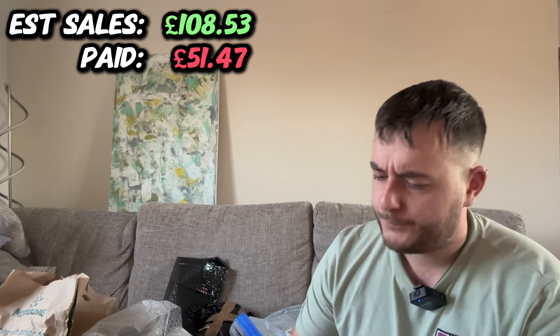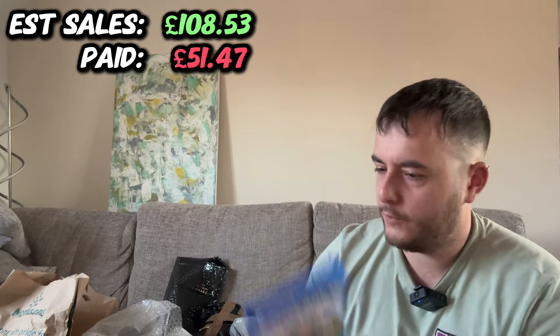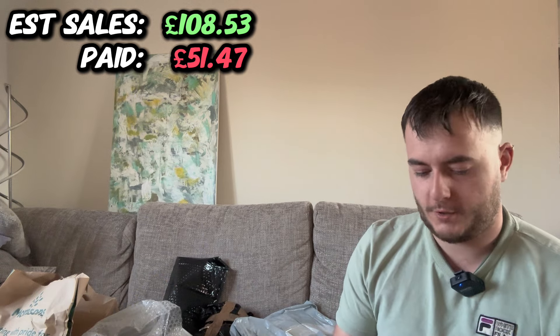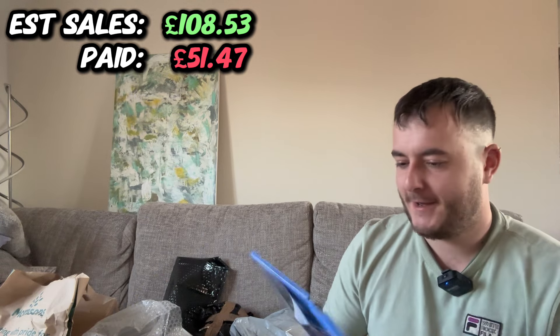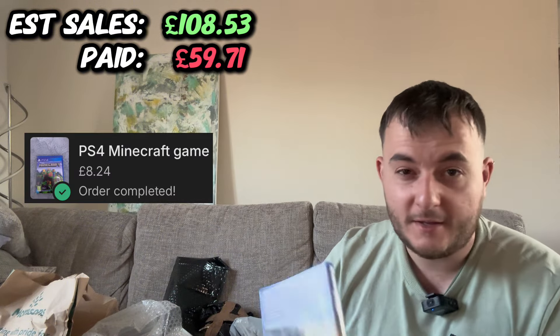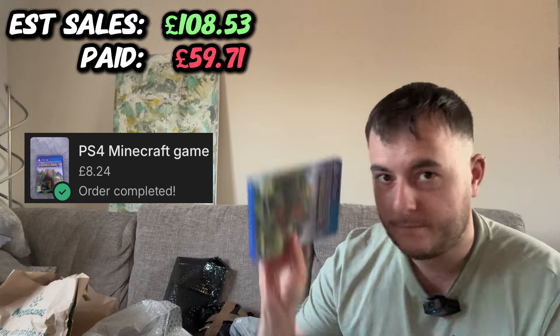We've got another game — Minecraft for the PS4. I believe I paid about £8 for it. I think it goes for about £20, maybe £18, something like that.